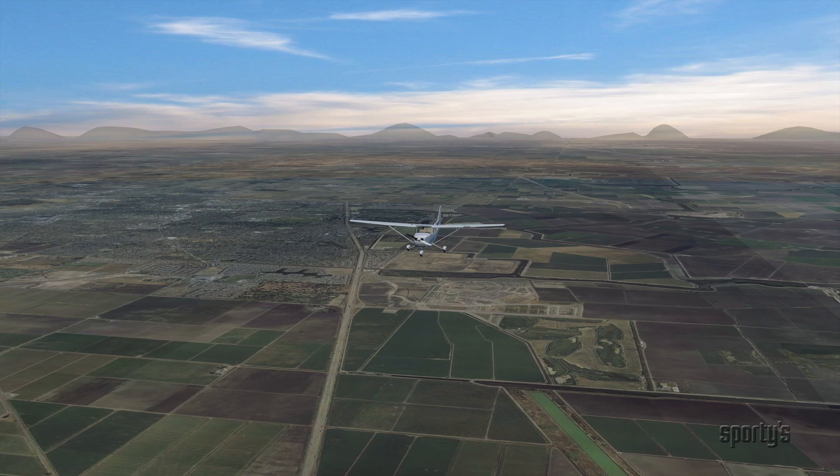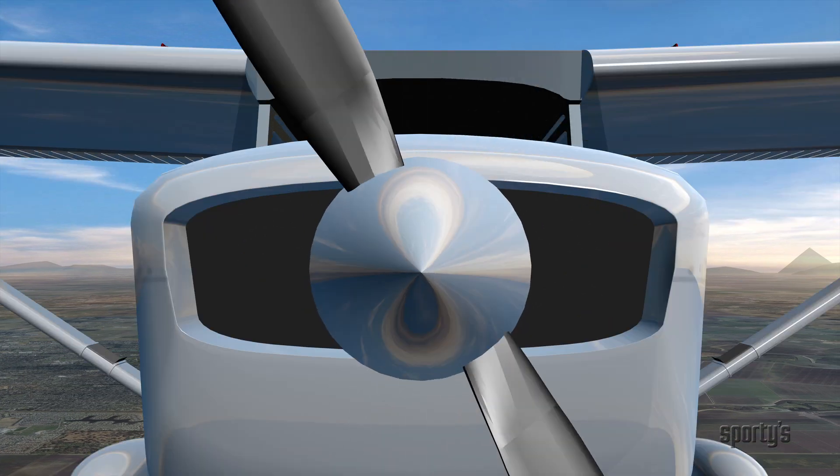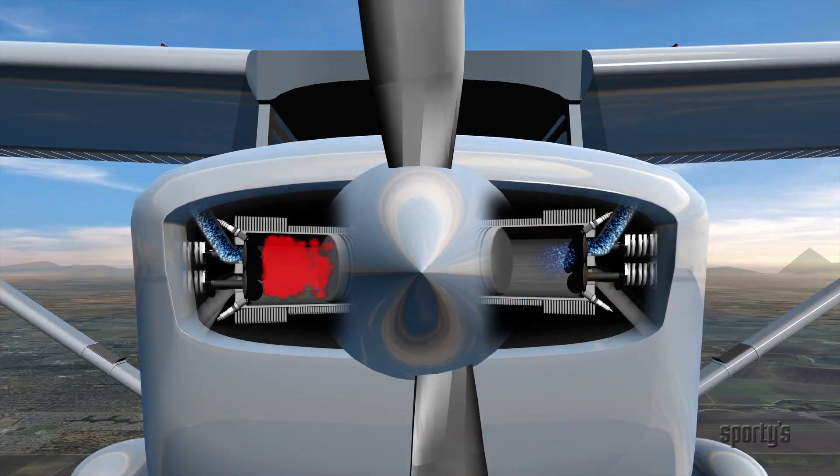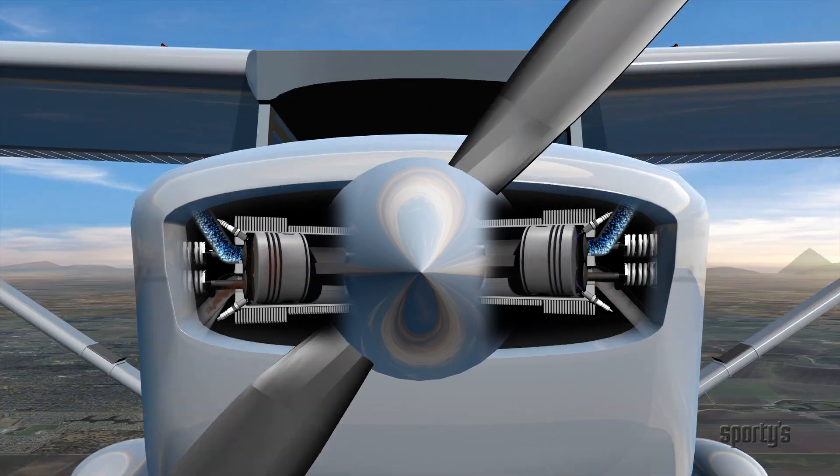Normal combustion occurs when the spark plugs ignite the mixture of air and fuel in the cylinder, which then burns progressively from the spark plugs outward and produces a smooth downward pressure on the piston.